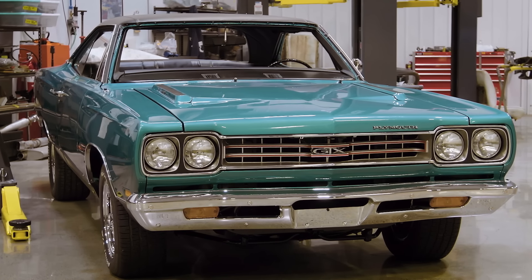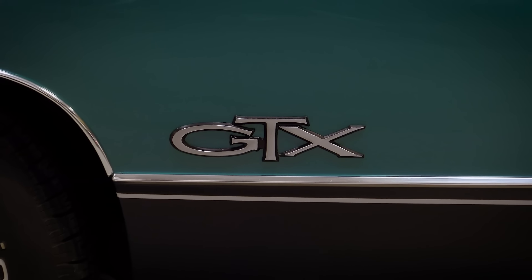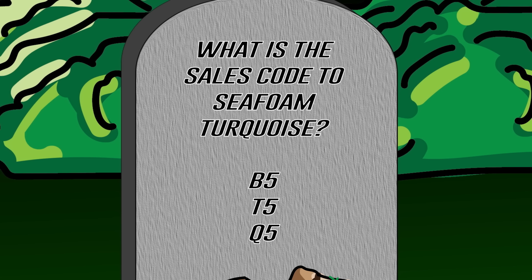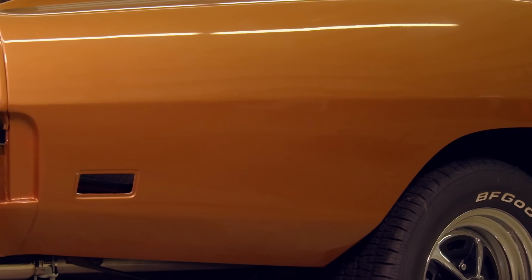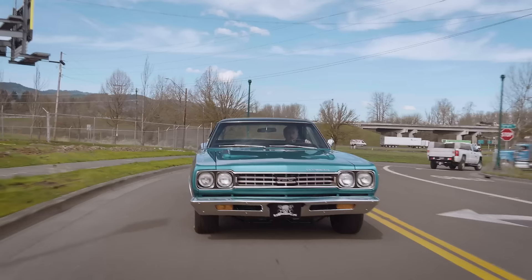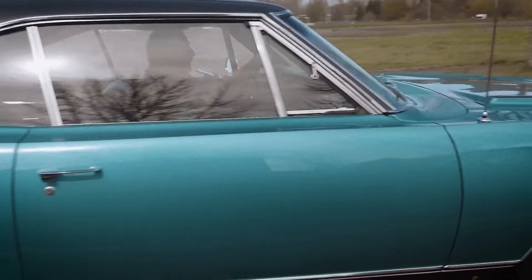How did you do on that one? If you said T5, you're absolutely wrong. We have done some T5 cars, but that car is Q5. B5 represents Blue Fire Metallic. T5 represents Bronze Fire Metallic. And Q5 represents Seafoam Turquoise — one of the most beautiful and rare colors to go on any Mopar ever.